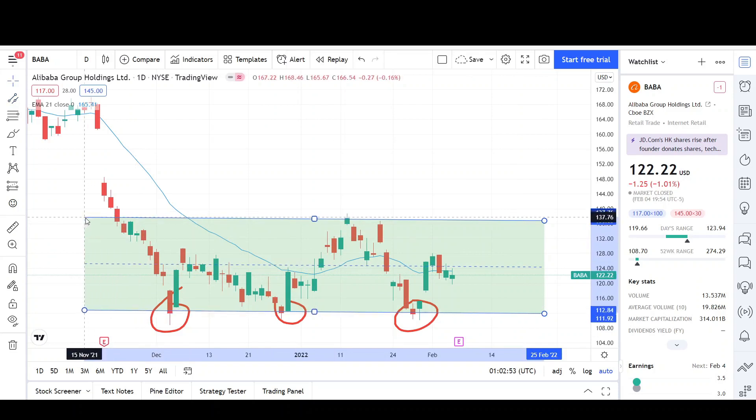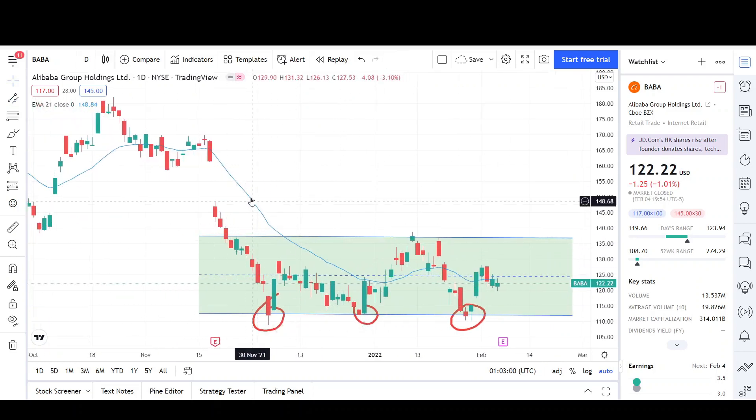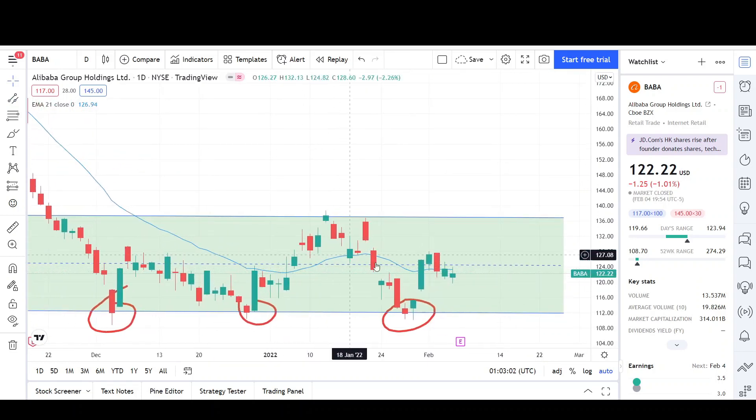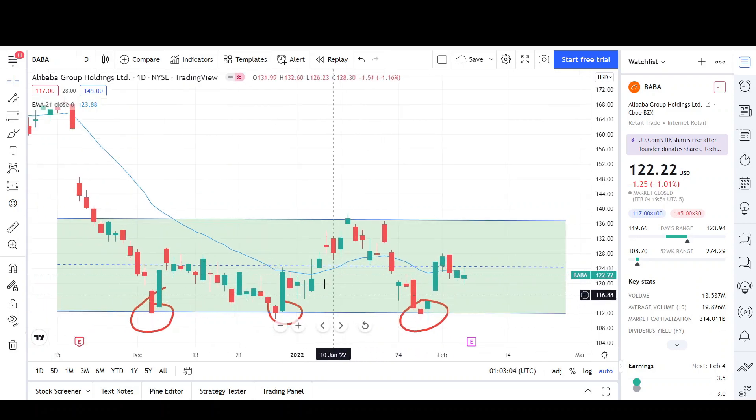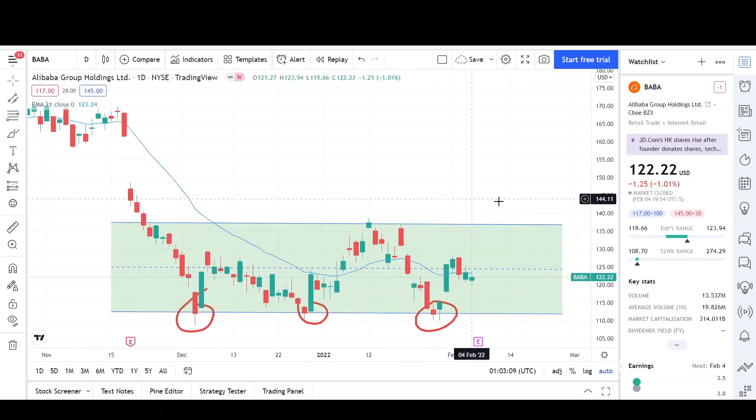However, we are in a downtrend so it doesn't hold that much strength. Let me put a channel on here — you can see this is the channel that Alibaba has been inside of since early December, and we are still stuck inside of it going sideways. The EMA was kind of pointing down and now it's starting to flatten out, so that's a telltale sign that we are in a range and Alibaba might just be going sideways for a while.